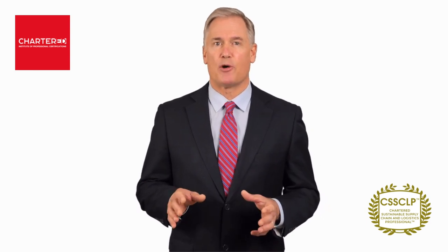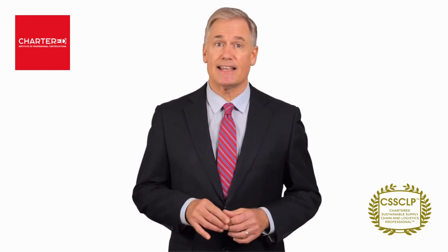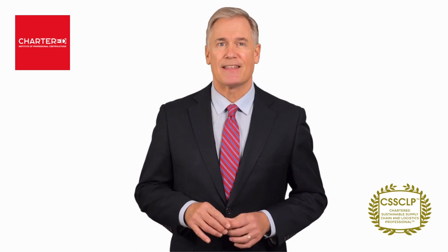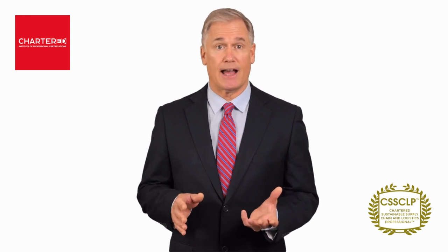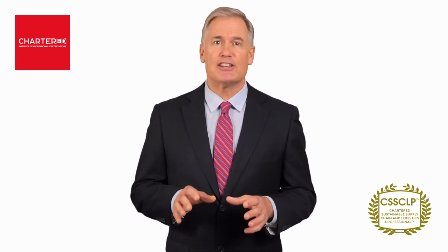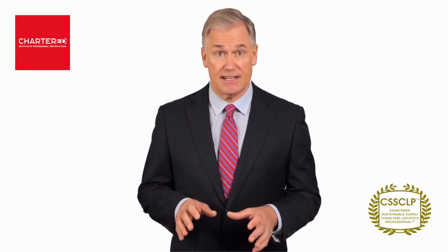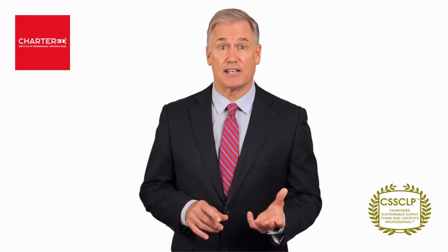By the end of the program, you'll be awarded with a Chartered Sustainable Supply Chain and Logistics Professional, or CSSCOP designation. This can help you boost your career and professional credentials. Globally demanded and recognized, this designation will help you distinguish your skill sets and show that you have obtained expertise in developing sustainable supply chain, procurement, and logistics frameworks.